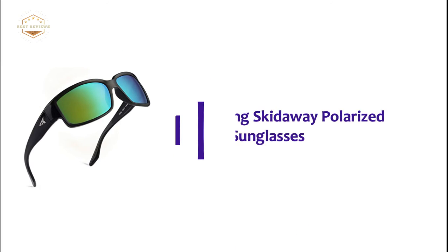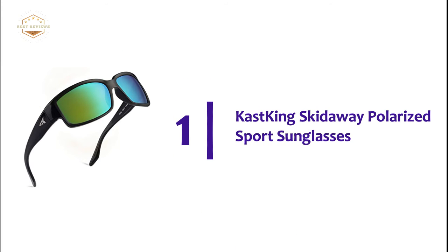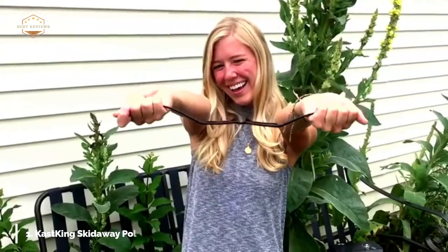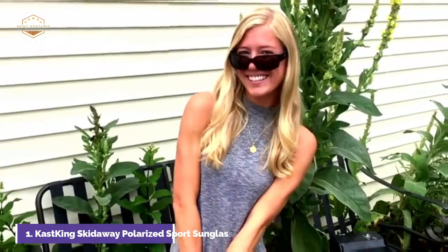The top one in our list: Cast King Skid Away Polarized Sport Sunglasses. Cast King Skid Away Sunglasses are made in the USA for style and comfort. This style is perfect for driving, as well as other activities like running, biking, boating, fishing, and golfing.